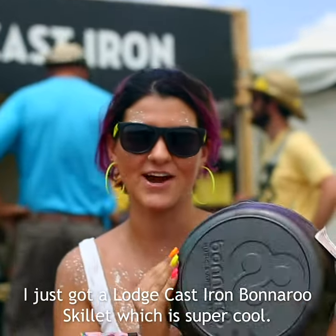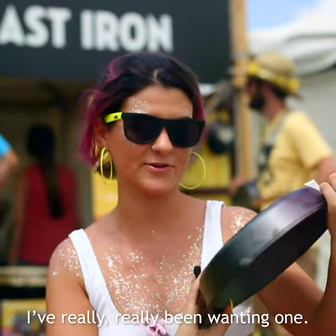I just got a Lodge Cast Iron Bonnaroo skillet, which are super cool. I've really, really been wanting one.